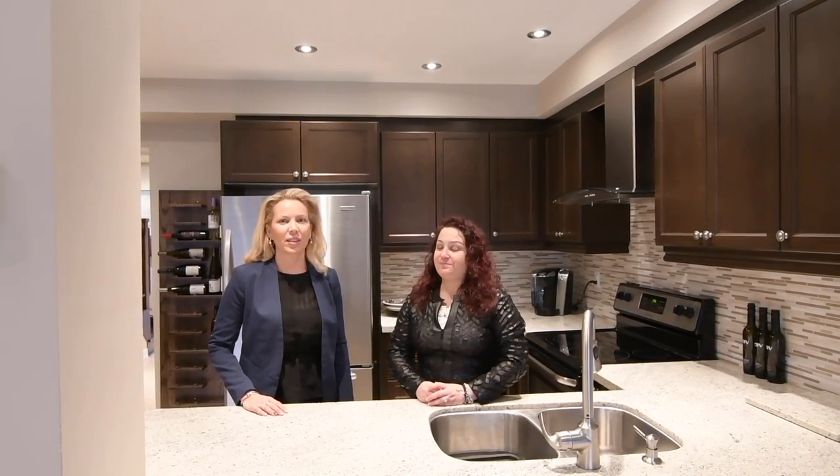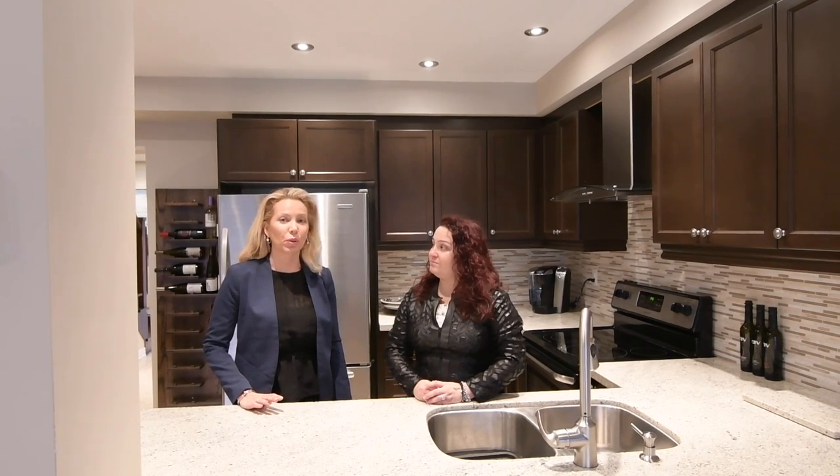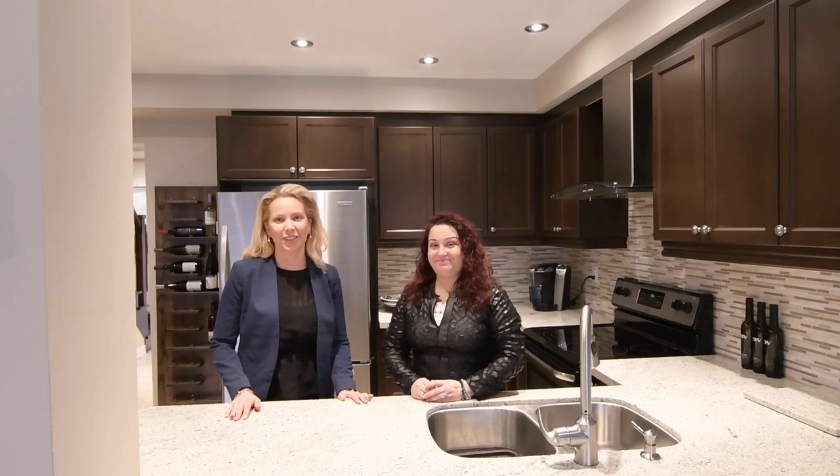Our newest listing is at 256 Sandhill Road here in Stollville. It's a three-bedroom with three-bath, located in a beautiful quiet community. The home has numerous upgrades including stainless steel appliances, quartz countertops, wrought iron staircase, pot lights throughout — the list goes on.